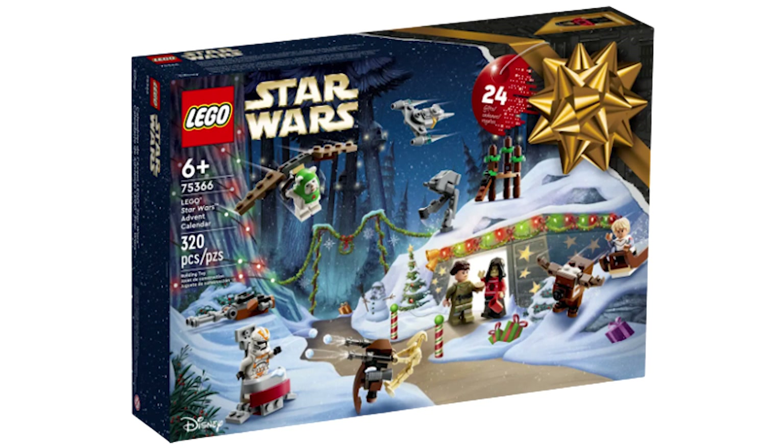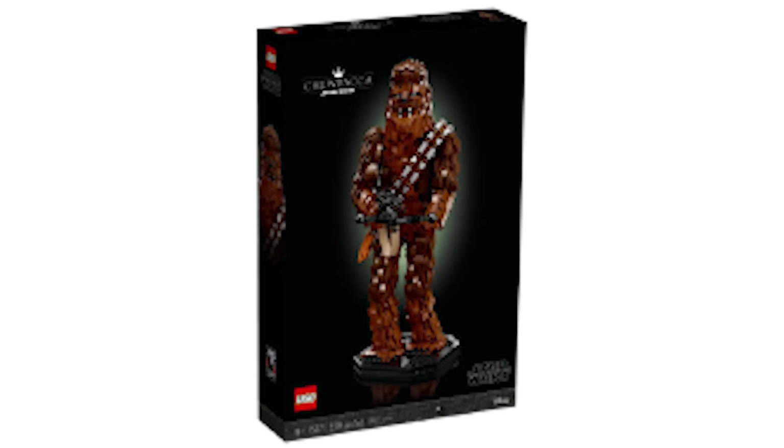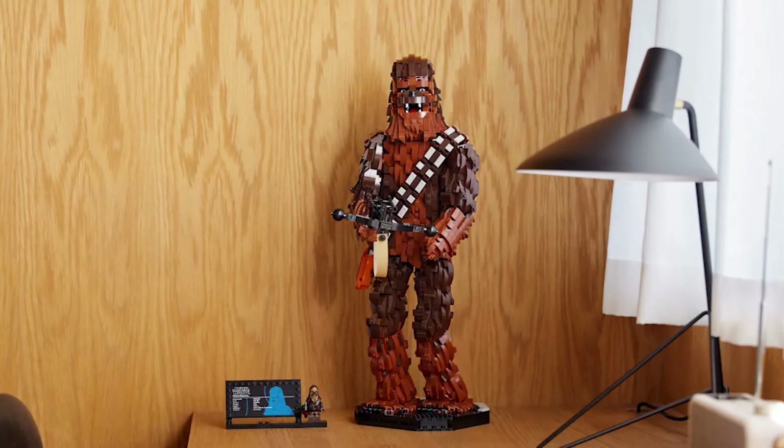Starting off with the worst set releasing on September 1st, we have the 75371 buildable Chewbacca, which costs $200 and has 2,319 pieces. Chewbacca as a buildable character does not work well whatsoever and is overall translated extremely poorly into LEGO form. The bowcaster and bandolier actually look kind of nice, but other than that this is basically just a meme set, and at $200 I don't think many people will be buying this. This is one of those sets which will probably be on clearance very soon before being hurriedly retired by LEGO.